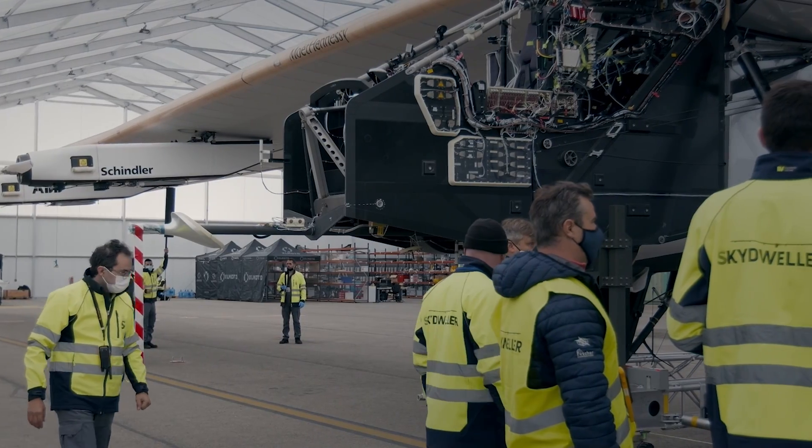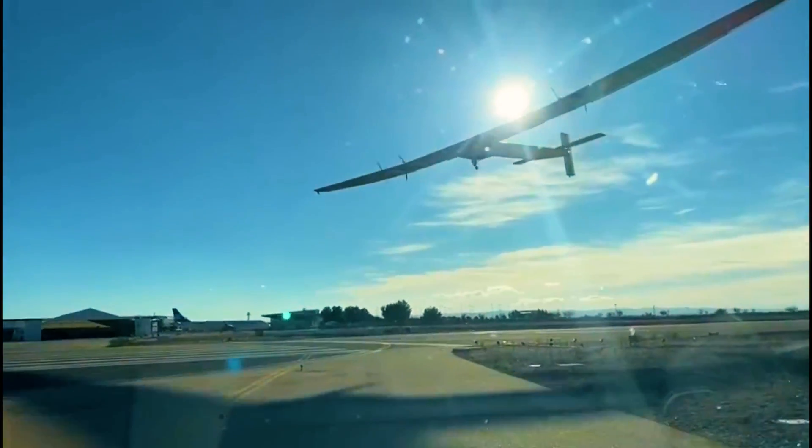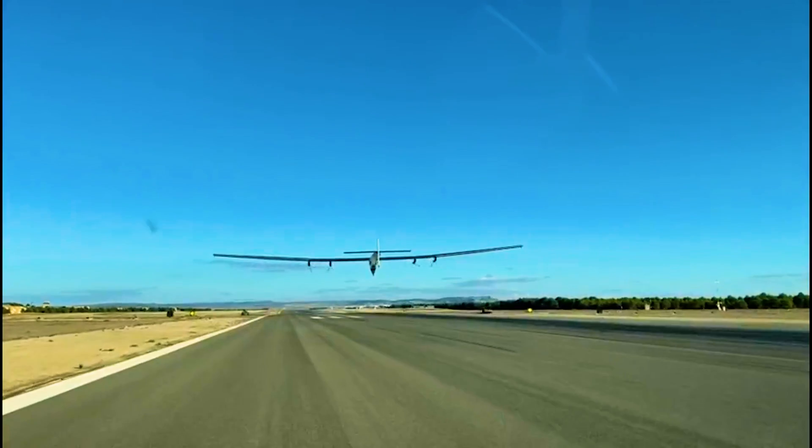Structural engineering in aerospace is basically creating the skeleton of the aircraft — it's the bones that hold the rest of the aircraft together and hold it up. The pilots are the guys who get all the press usually, but there are people who work with their hands as mechanics on airplanes, and people who work with their brains designing the electronics and structural components. So there's a lot of different areas you can work in.